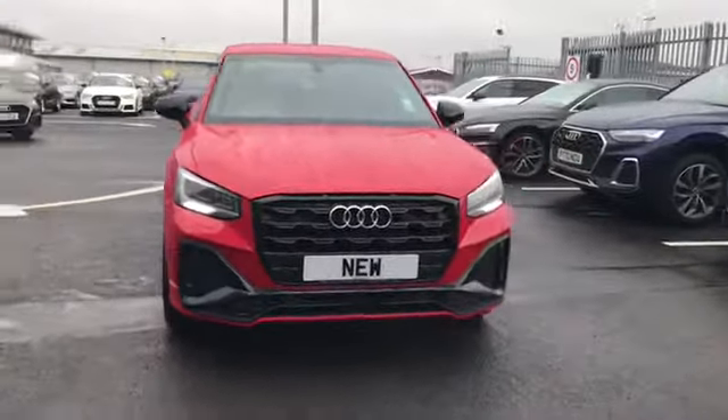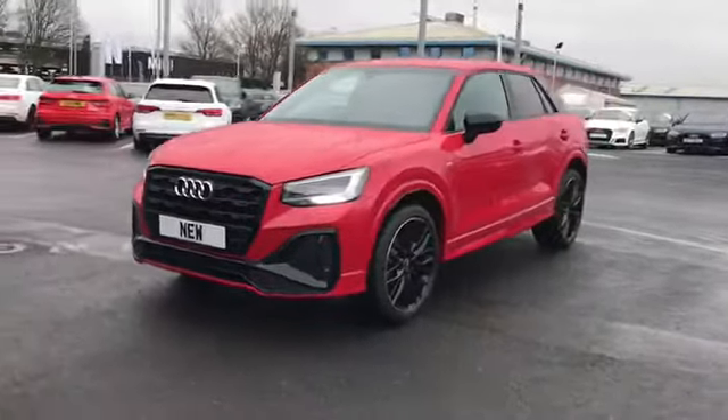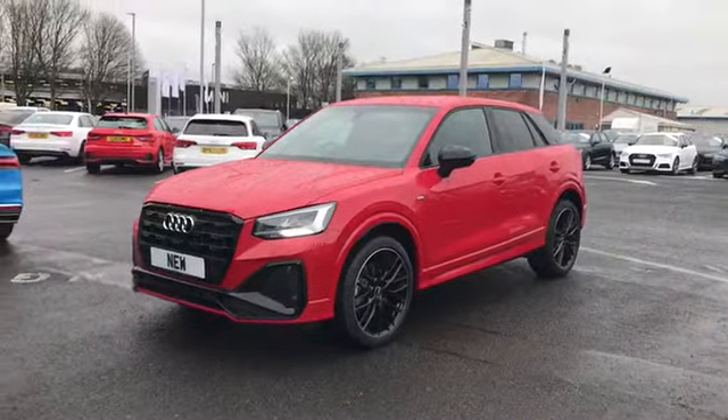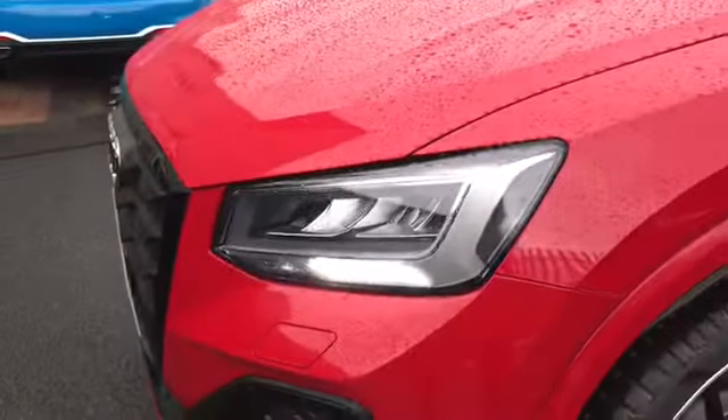Welcome to Carlyle Audi. Today I'm going to be showing you around this brand new Audi Q2 Black Edition that we do have in stock. This stunning car comes finished in Tango Red and is fitted with the LED front headlights.